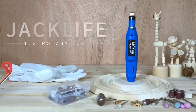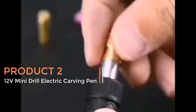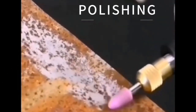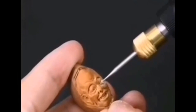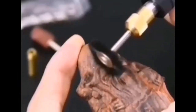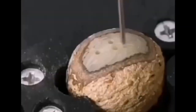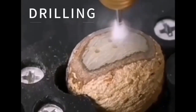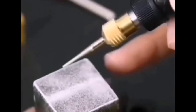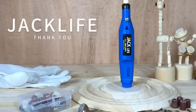Product two — 12V Mini Drill Electric Carving Pen. The 12V mini drill electric carving pen is a versatile and compact rotary tool kit designed for various tasks such as grinding, polishing, engraving, and carving. This mini drill is a portable and convenient solution for both professionals and enthusiasts who require precision and control when working on intricate projects.